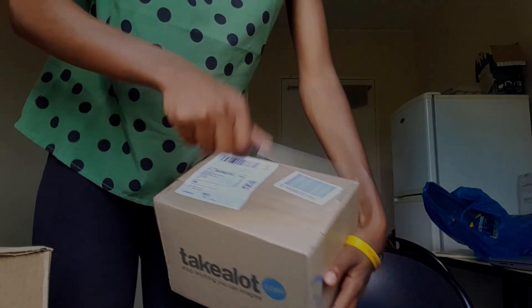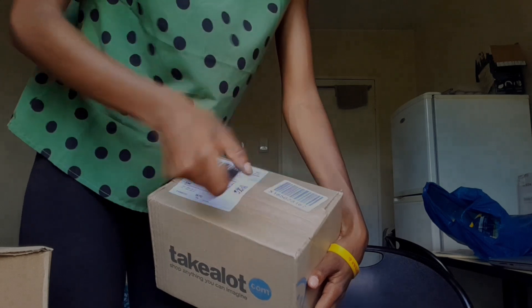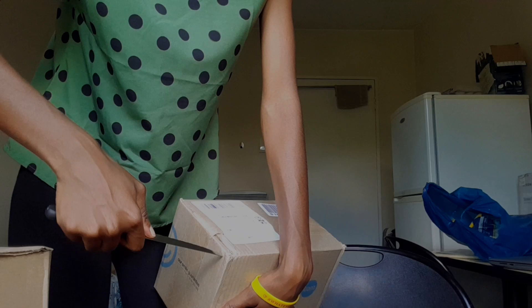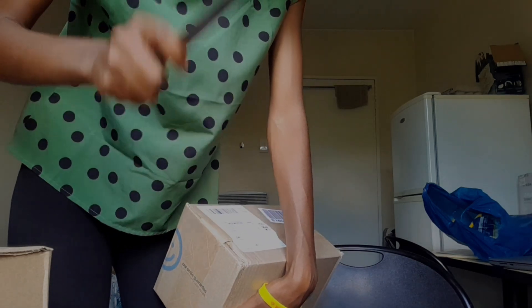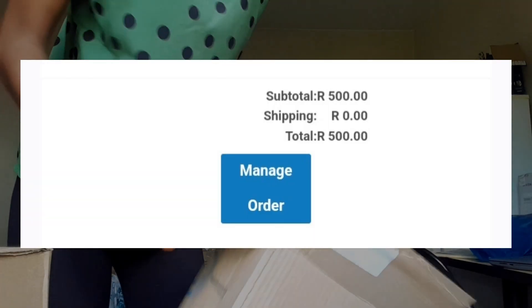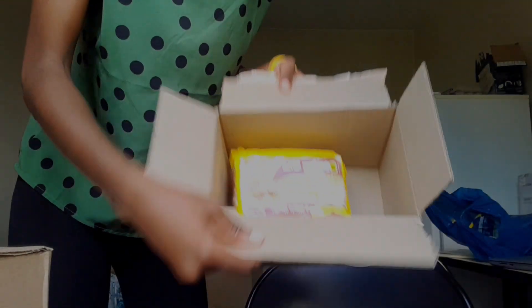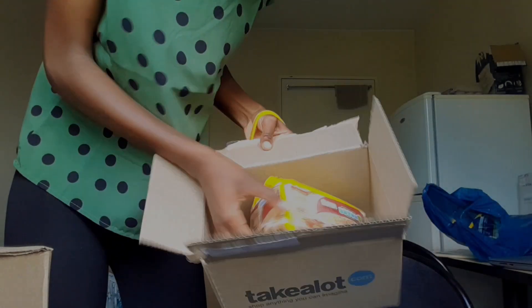Go ahead and open this first box. They were delivered at the Takealot pickup point and the delivery was free since the order was R500. I made sure it went to exactly R500. First thing — thank you so much Takealot — and then noodles. That is it for this box.